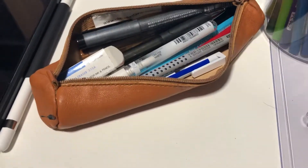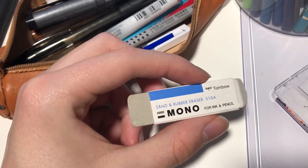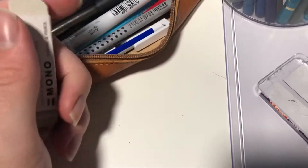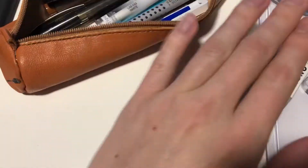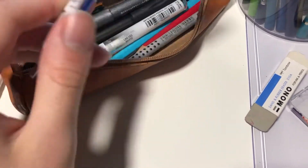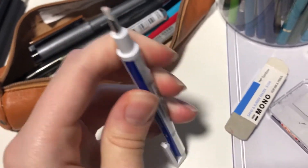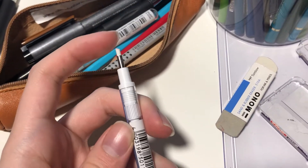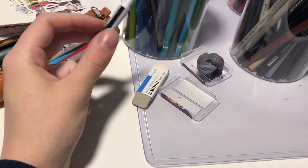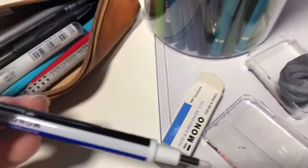Some other stuff in my little pencil case — I have this little eraser. It works fine, and this is probably my favorite eraser ever just because look at it — it's so tiny! It's awesome, it's so great for tiny details and sketches. I recommend this for anyone. If you live in Norway you can buy this at Tudus — that's where I bought it.